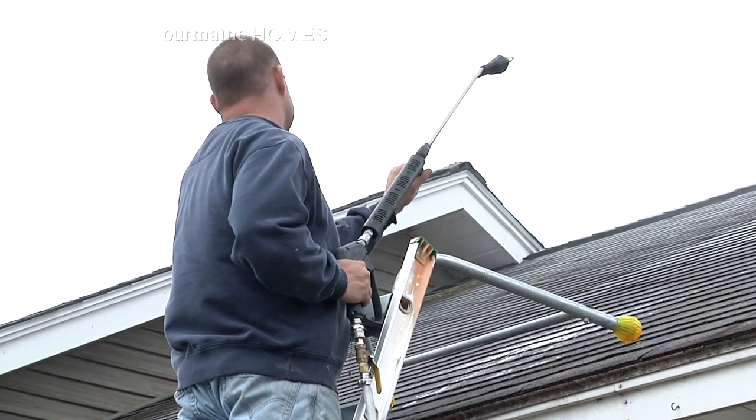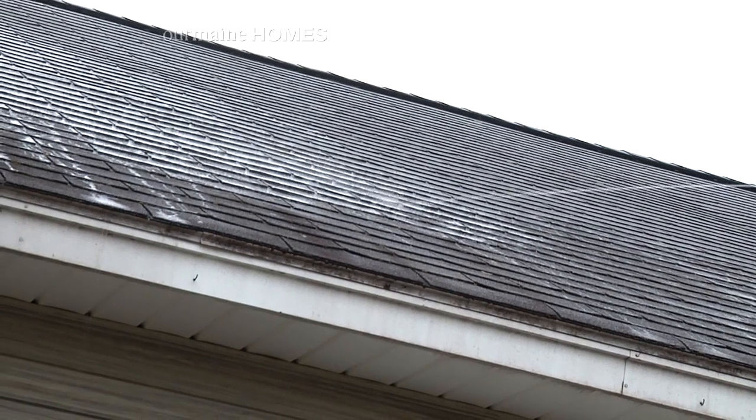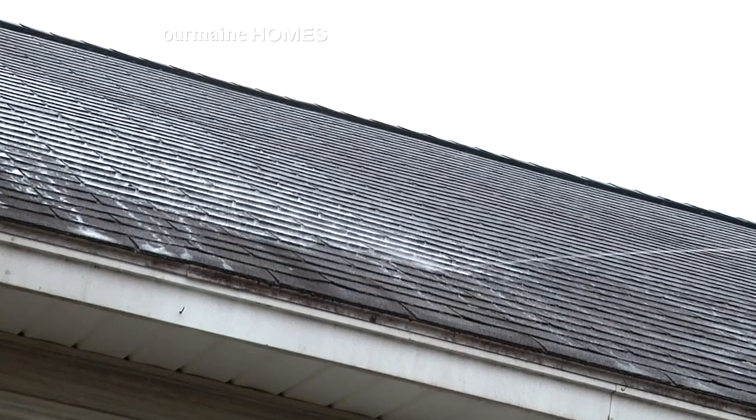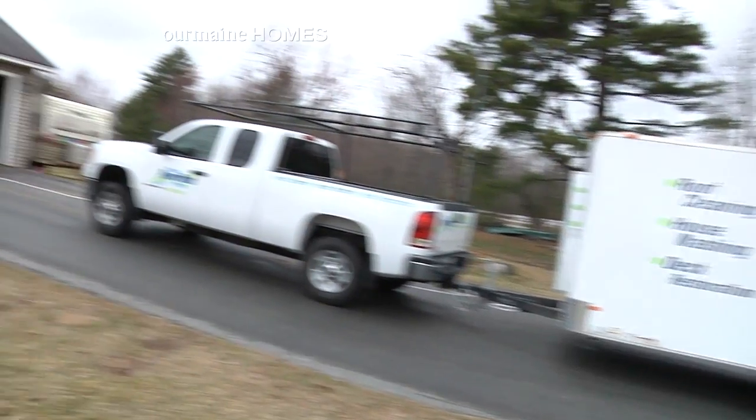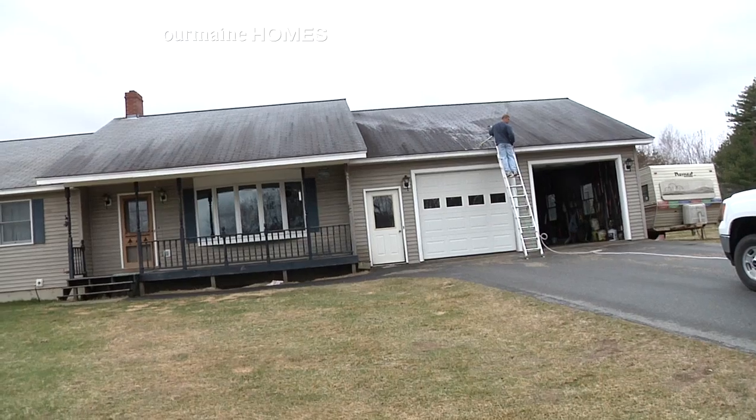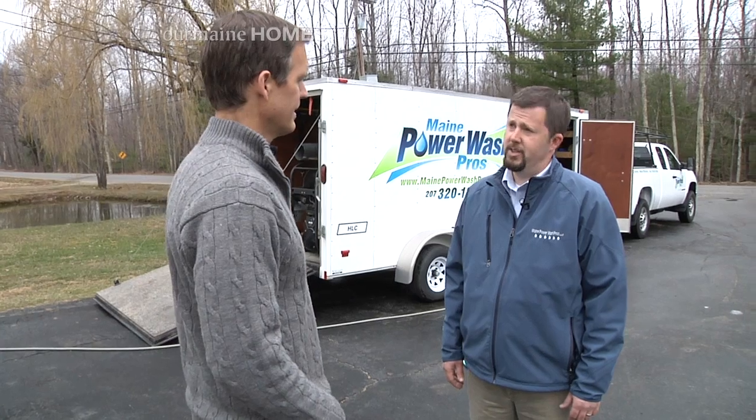Now is that totally safe for the roof? You're not blowing shingles off? We're not blowing shingles off. We use low pressure on everything — for the house wash, the deck restoration, as well as the roof wash. So we don't do any damage to any siding or blow the asphalt off the shingles.